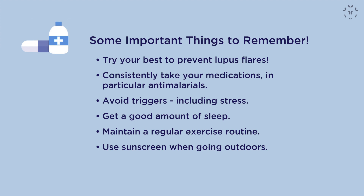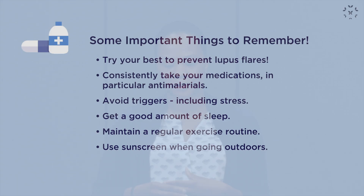We endorse that patients should be on an anti-malarial, as this medication may decrease the frequency and severity of lupus flares and forms the backbone of any therapeutic regimen. More importantly, do your best to avoid things that trigger lupus — avoid stress or situations that increase your stress levels, and learn ways to manage stress so that it doesn't affect your body.